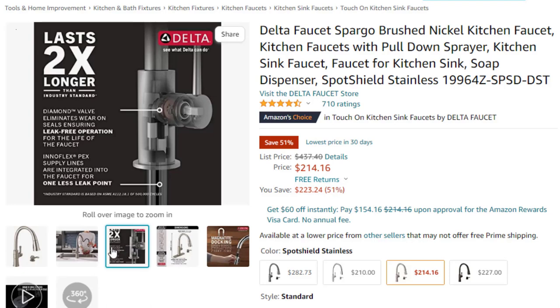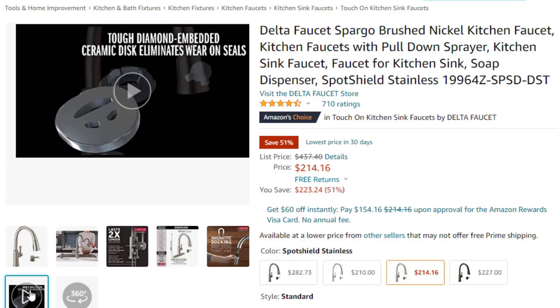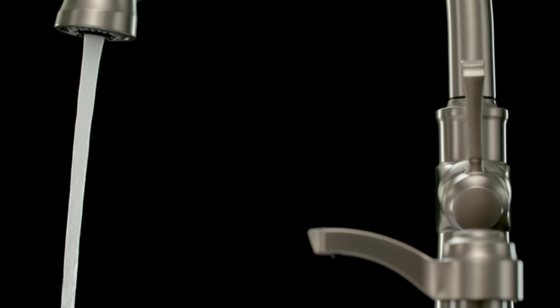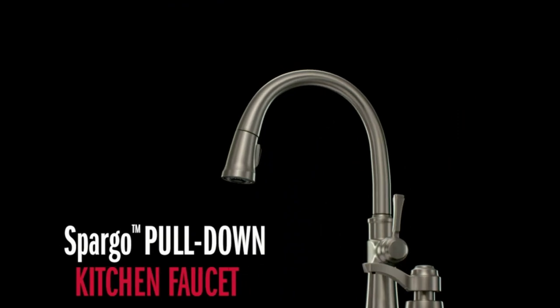Easy installation — designed to fit single-hole, 2, 3, or 4-hole configurations. Everything you need is in one box, including an optional deck plate, soap dispenser, and InnoFlex PX supply lines integrated into the faucet for one less leak point. Lifetime limited warranty — you can install with confidence, knowing this kitchen faucet is backed by Delta Faucet's lifetime limited warranty.